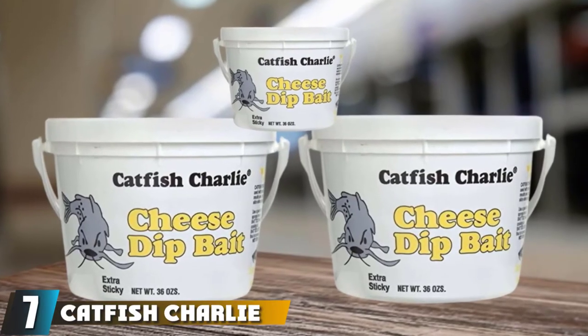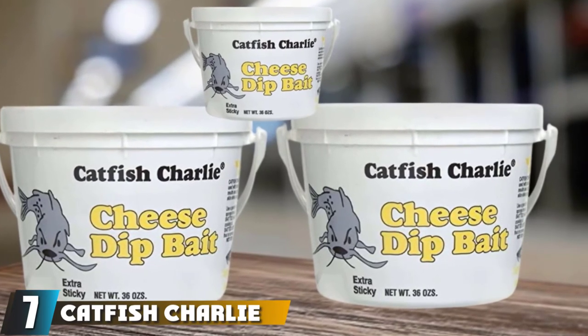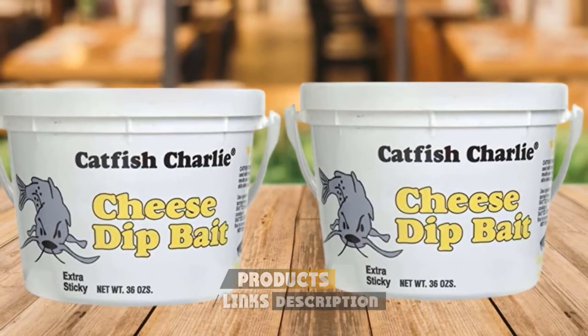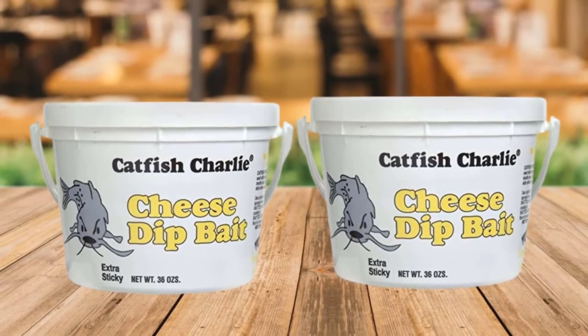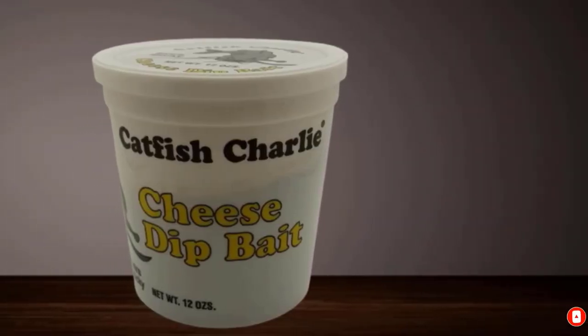Moving on to the next at number seven with Catfish Charlie Tug Dip Bait 36 Ounce. New catfish formula for additional stickiness. A big 36-oz pack with a safety seal to maintain freshness long after the first opening. A great option for catching channel catfish that prefer dip baits. It's ideal for lakes and ponds, but it can also be used for river catfishing. Good for hoop nets and punch baits.